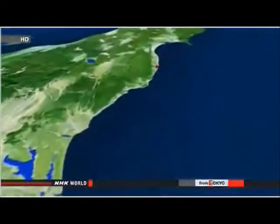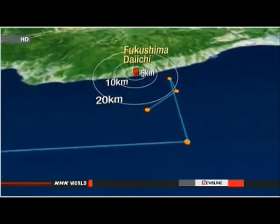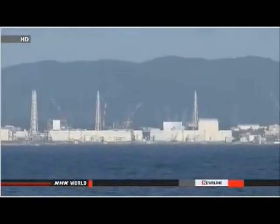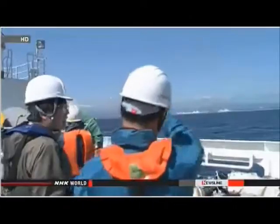The group started work at a point 40 kilometers from the nuclear plant, then went to 20 kilometers and to the edge of the off-limit zone — just 5 kilometers from Fukushima Daiichi nuclear power plant, where you can see the plant in the distance. This is the first time researchers outside of Japan have come close to the facility by sea since the March 2011 accident.